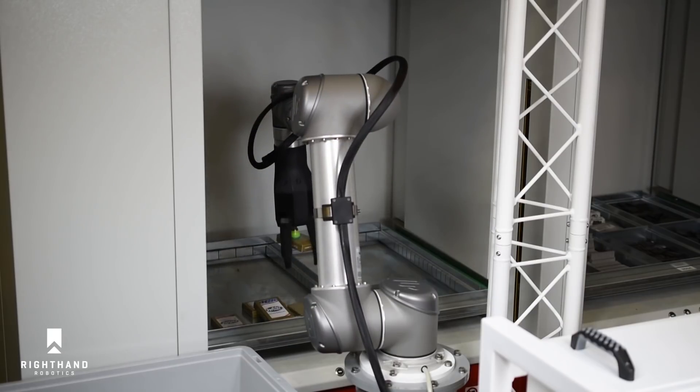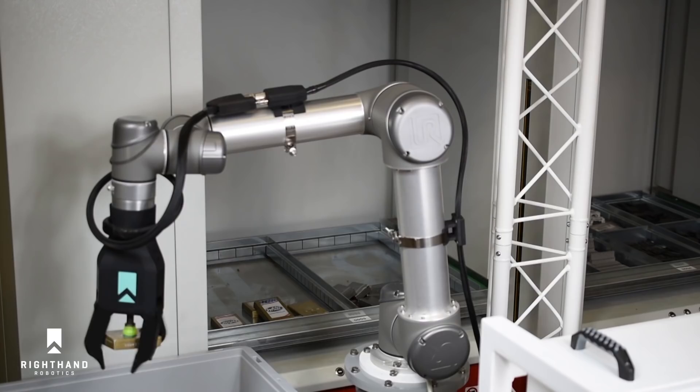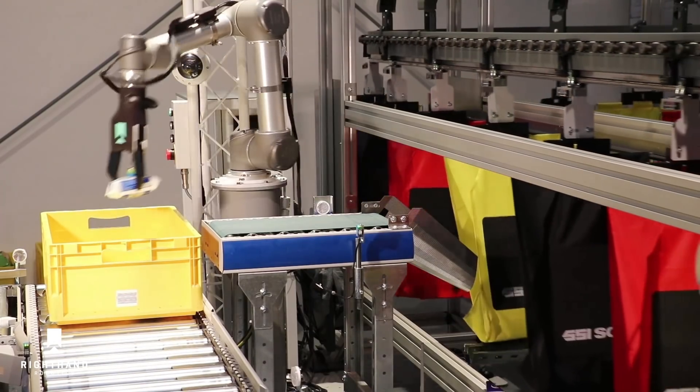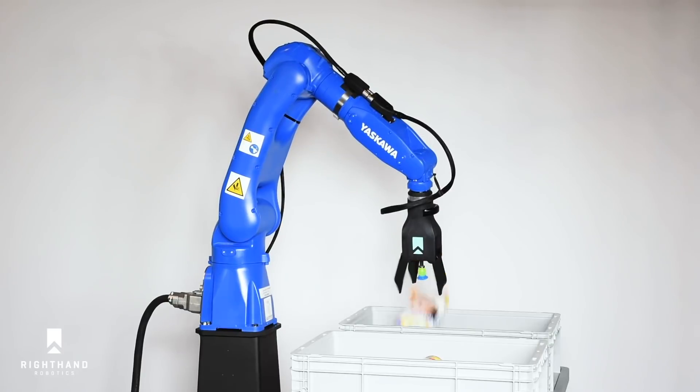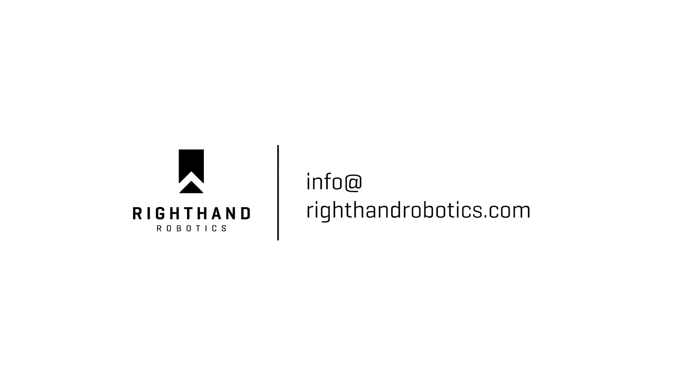It's even possible RightPick had a hand in your last online order. If you've not bought in on robotic piece-picking from RightHand Robotics, now is the time to grasp the opportunity. Thank you so much.